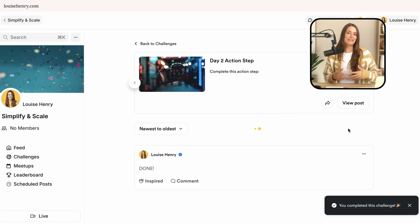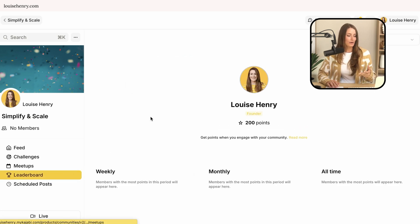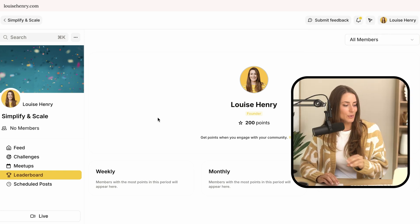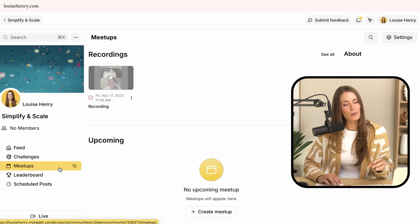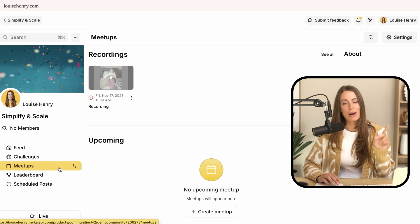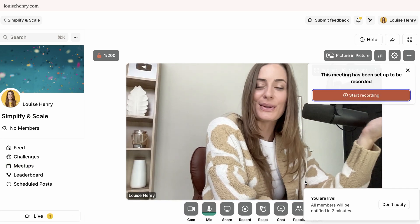The challenges and the leaderboard functionality are a really great way to help engage your community and make it more fun. People get points for engaging with your community. You can also set up meetups where you can host live videos and live trainings right within the platform, further becoming even better for your community.